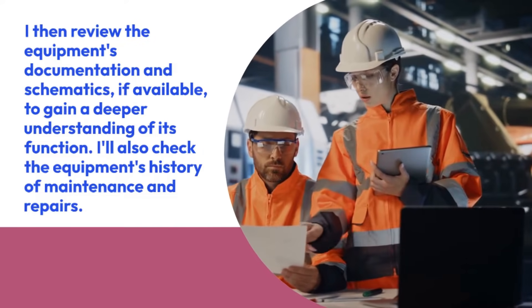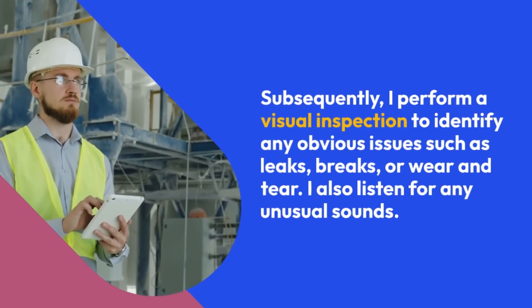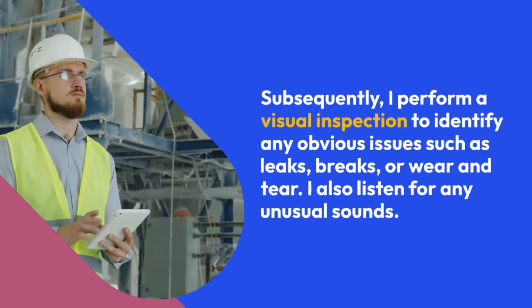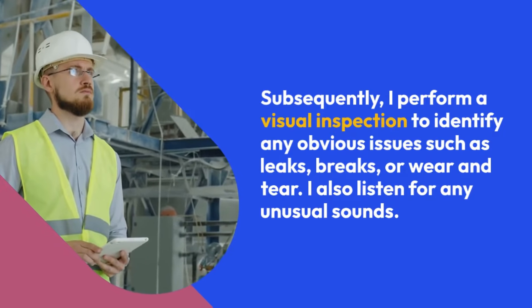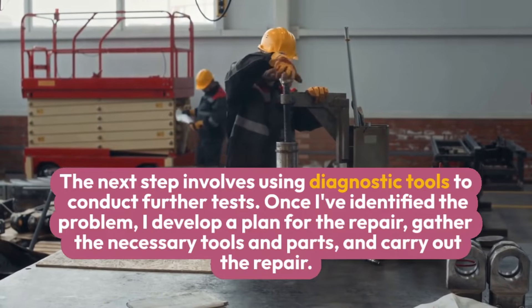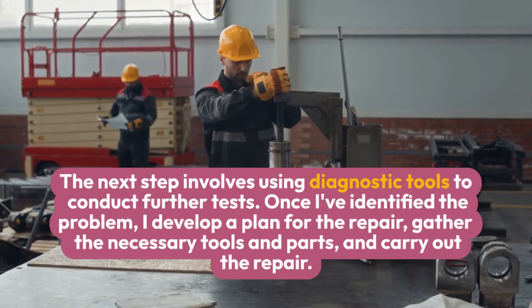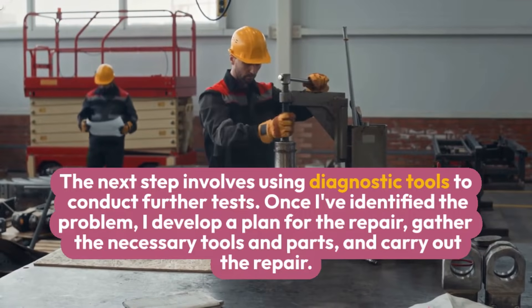I'll also check the equipment's history of maintenance and repairs. Subsequently, I perform a visual inspection to identify any obvious issues such as leaks, breaks, or wear and tear. I also listen for any unusual sounds. The next step involves using diagnostic tools to conduct further tests. Once I've identified the problem, I develop a plan for the repair, gather the necessary tools and parts, and carry out the repair.